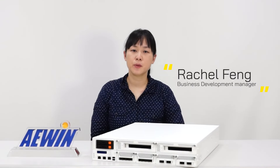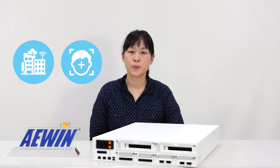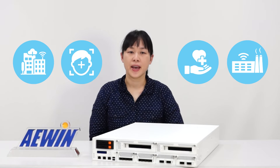Hello, I'm Rachel and I'm a business development manager at AEWIN. Edge servers are being used in many applications such as Smart City, Natural Language Processing, Facial Recognition, Healthcare, Smart Factory, and more.